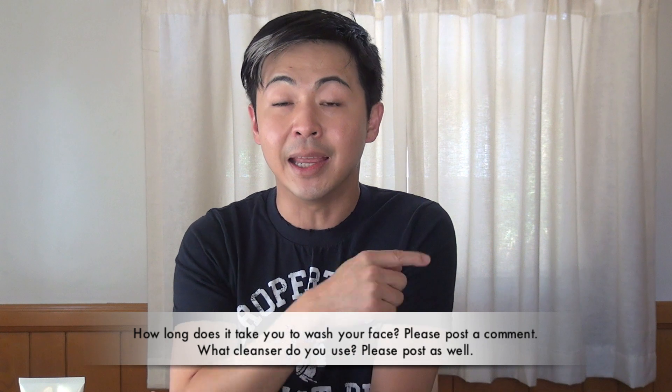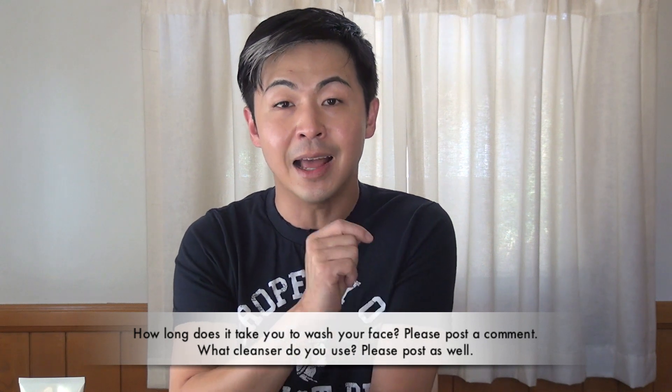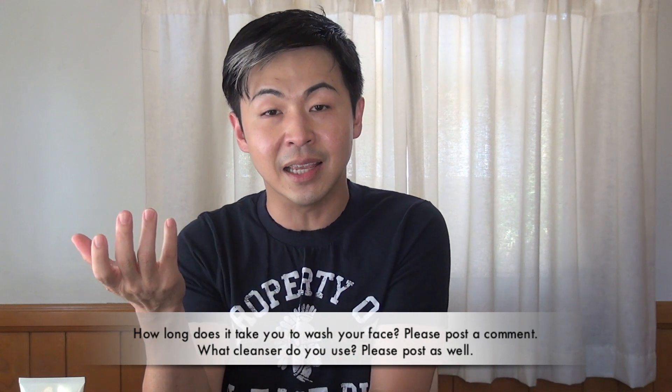I'm going to show you how you're going to do that. Take time to cleanse your face and allow all the rest of your skincare regimen to work better for your skin. Today I'm going to focus on two different types of cleansing products: one is a cleansing oil, such as this one, and we're going to talk about the cleansing foam.